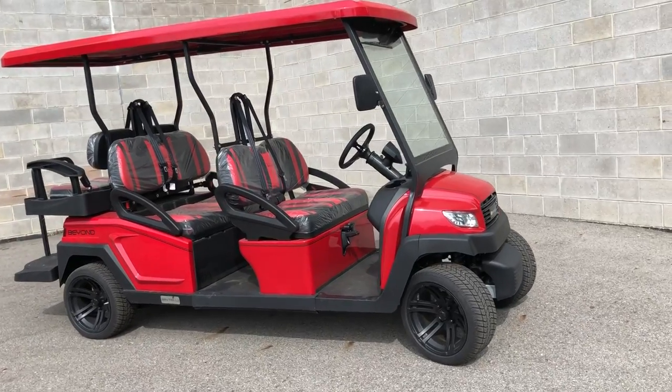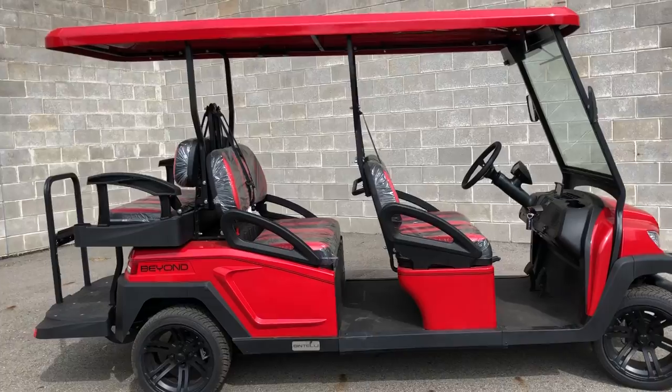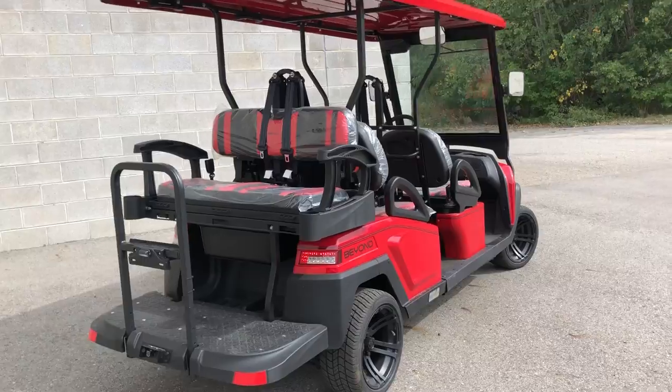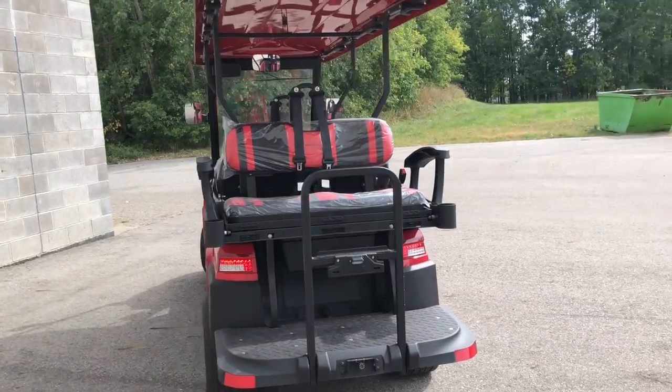Hey guys, approval powersports.com here doing some videos on some Bintelli golf carts we just got in. This is the 2023 Bintelli Beyond 6-passenger golf cart. This one comes with an extended color mesh roof, nice for riding in the sun.